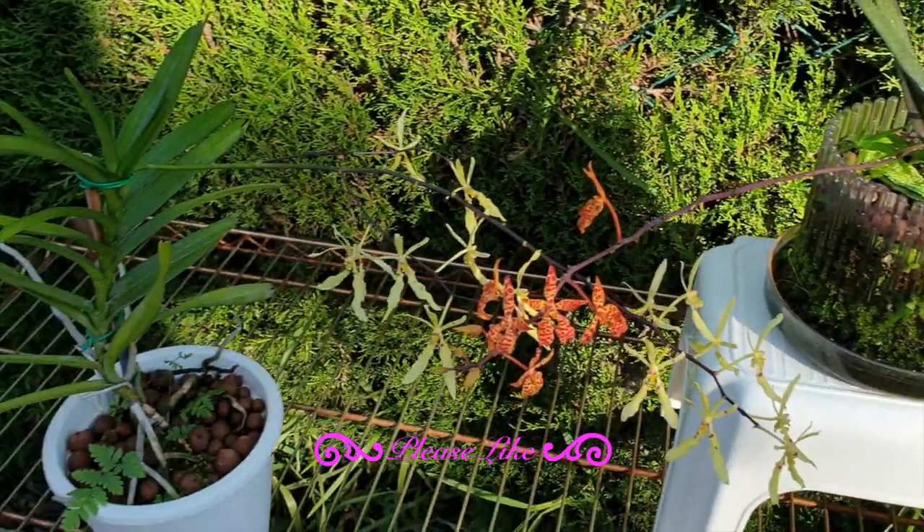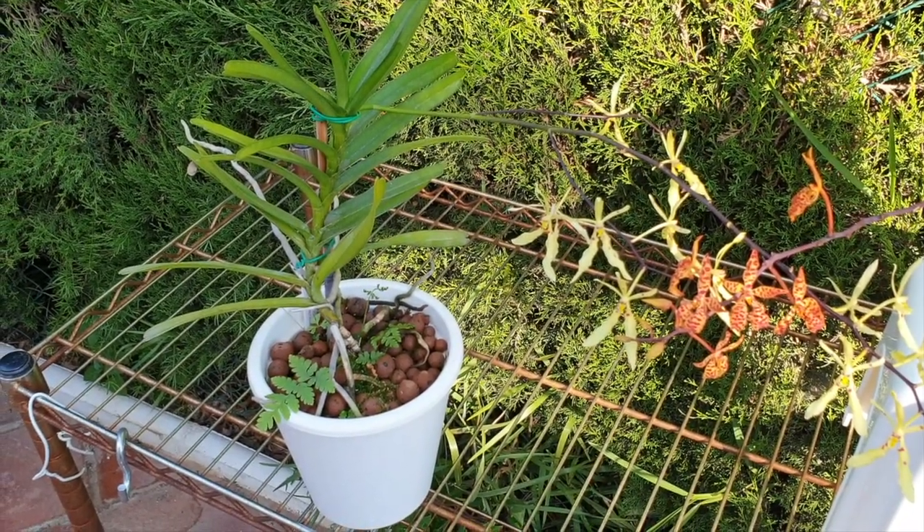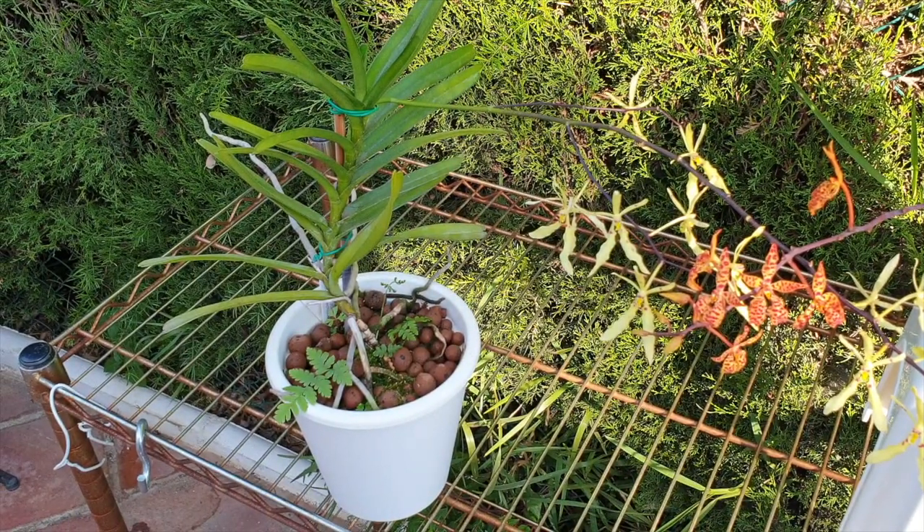By contrast, my Renanthara Citrina is in a self-watering setup with LECA. The reason I did that is because she is a faster grower with bigger water needs during her time of growing, and in my climate I can provide that by doing a self-watering setup for her.